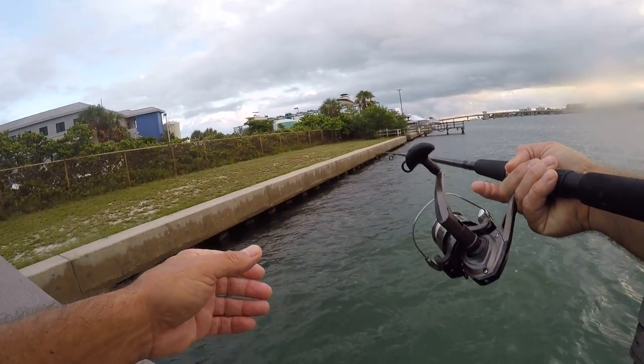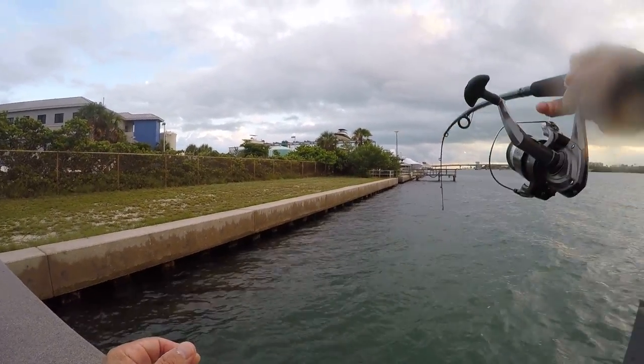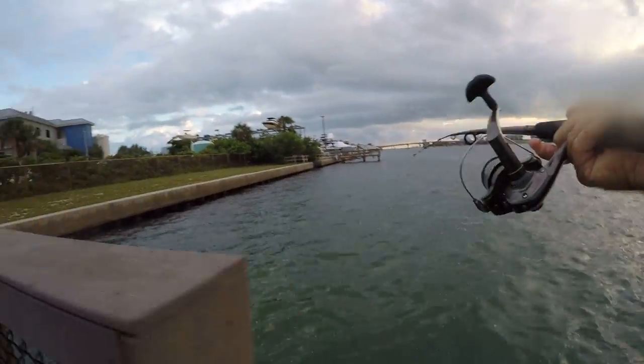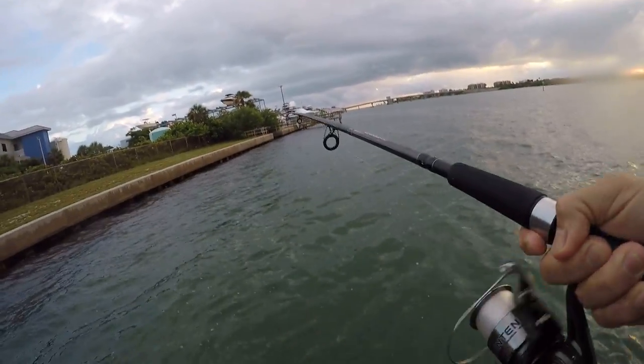There's a hit! There's a hit! Come on, take it. Got him! Oh man, I lost him. Trying to get him out of those rocks. Crap.